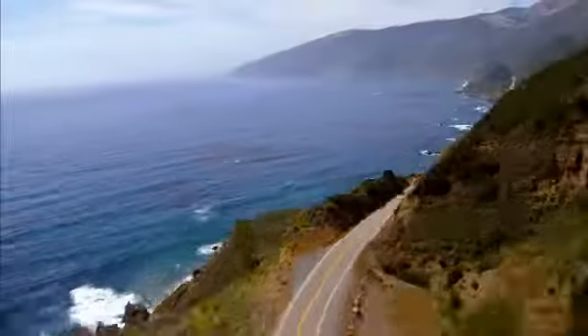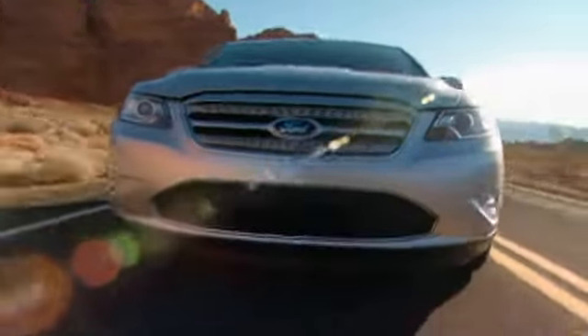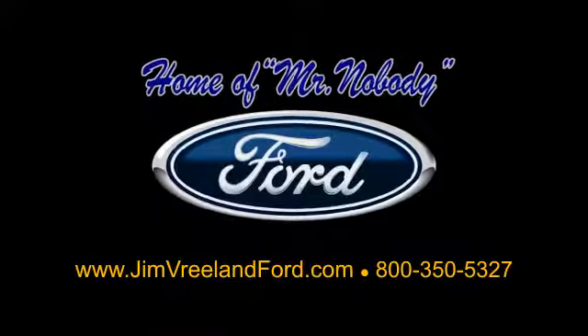Jim Vreeland Ford has been serving the Central Coast for over 25 years, still the home of Mr. Nobody. Here is another excellent used vehicle.